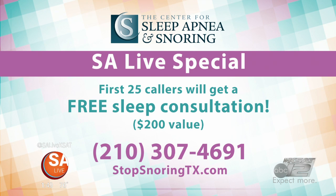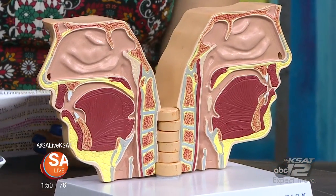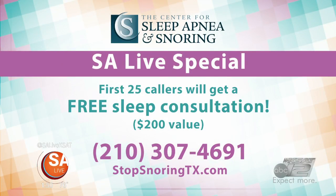Anything else people need to look out for? Snoring is that first red flag. Fatigue, headaches, feeling very tired after an eight-hour sleep — that's a sign that something else is going on. Don't forget, the first 25 callers get a free sleep consultation. For more information, give them a call at 210-307-4691, or go online at stopsnoringtx.com.